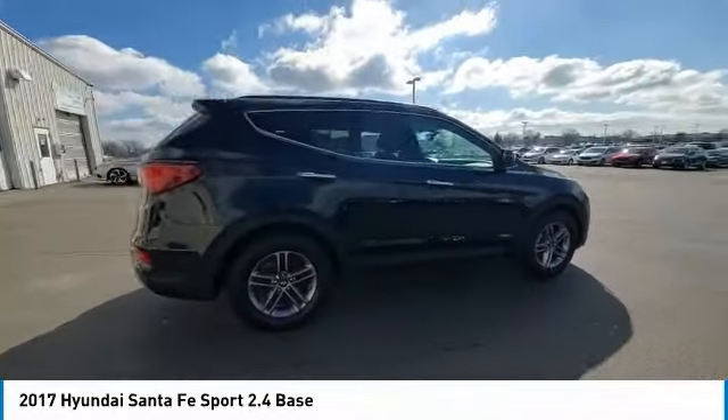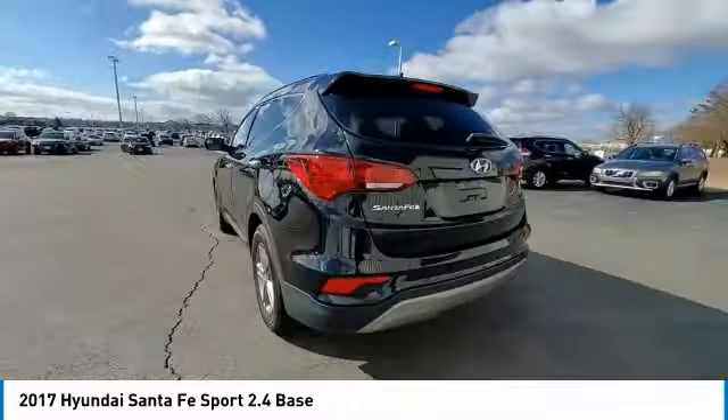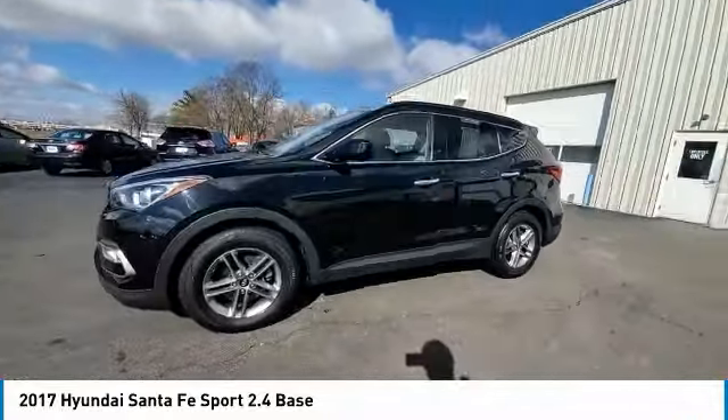Rear spoiler, brake assist, traction control, remote keyless entry, fog lights, speed control, four wheel disc brakes, rear window defroster.